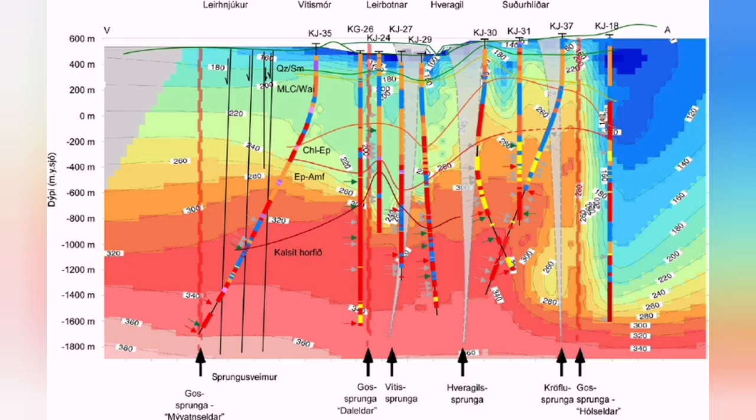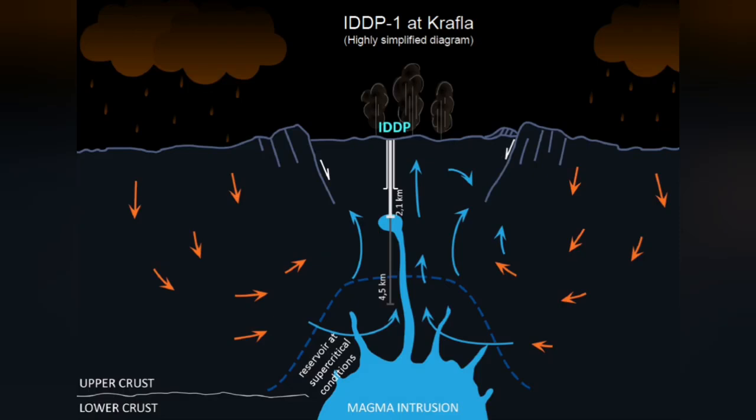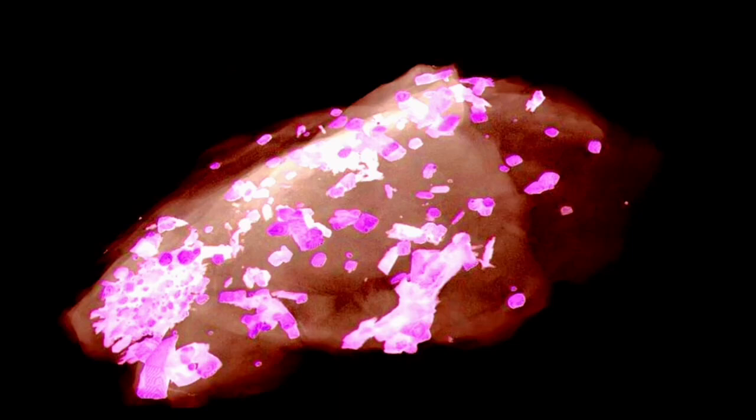We dug boreholes into that volcanic area and some of them reached the molten magma — it was in liquid form. And nothing like what we expected happened. We actually quenched it — meaning we made it suddenly cool down and solidify. This is a picture of one of those X-ray images, and you can see it is made of some crystals and the rest is glass.